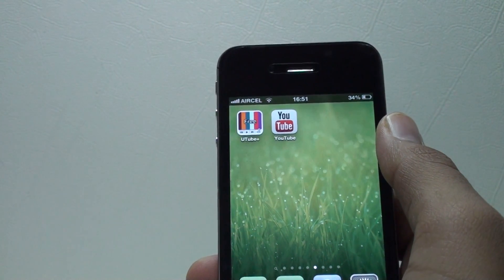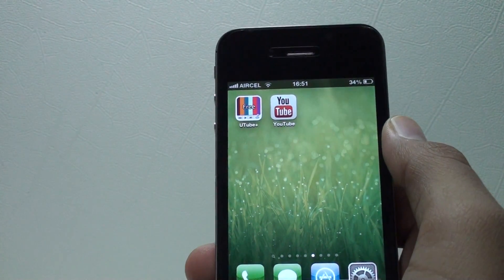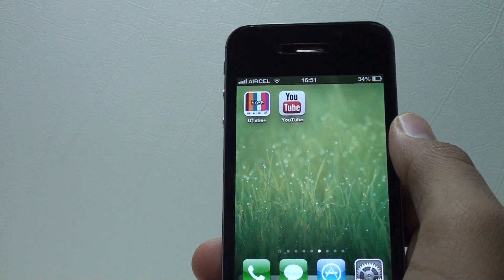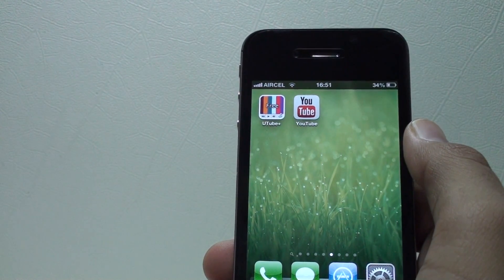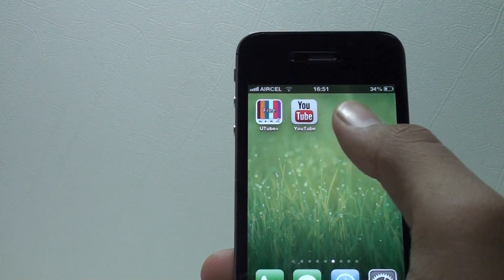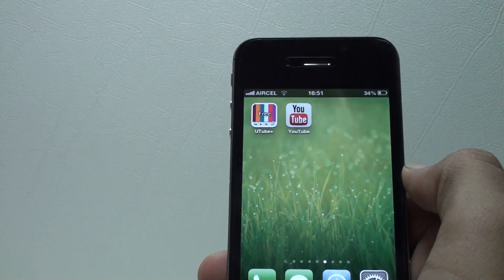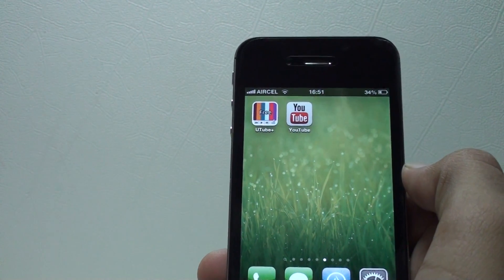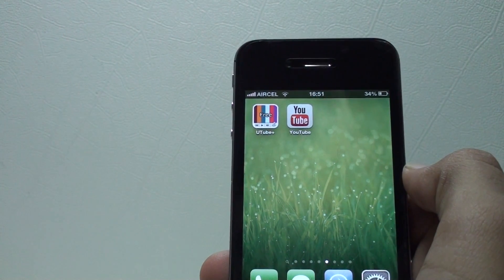As you know, we had to forget our official and favorite YouTube app which was built into iOS after the iOS 6 upgrade. YouTube then released an official app on the App Store for iOS 6 users, but it was not that great — I hated that app because it had nothing good in it.